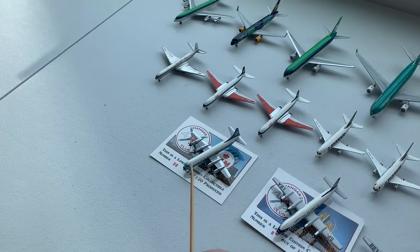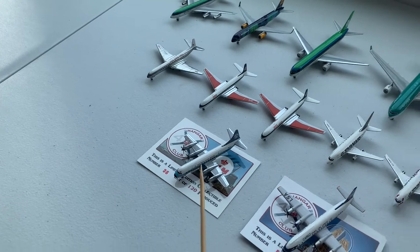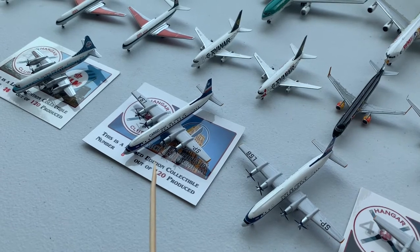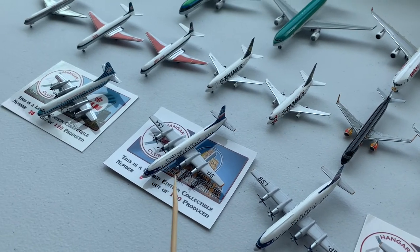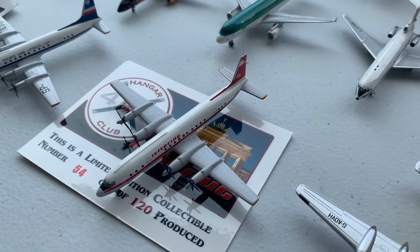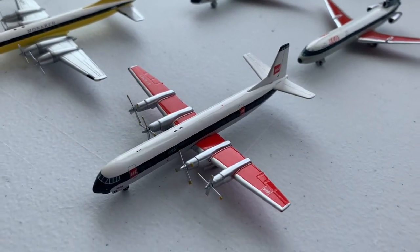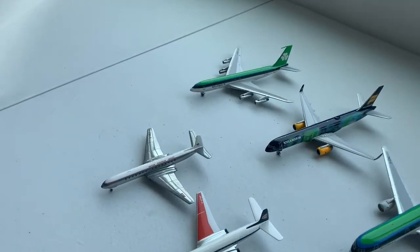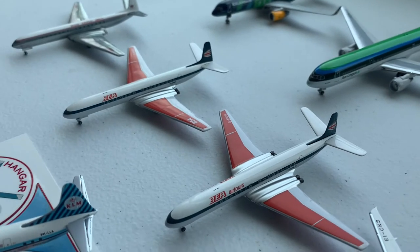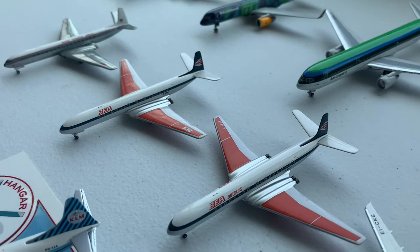Now moving on to my random European aircraft. I have a KLM Lockheed Electra, two LOT Polish Airlines Ilyushin IL-18s — one of which is a special hangar club model — and another special hangar club model of an Interflug IL-18. We have a Monarch Bristol Britannia, and a British European Airways Vickers Vanguard. Moving on, we have a British European Airways de Havilland Comet 3, and two British European Airways de Havilland Comet 4s, one of which is the Air Tours.